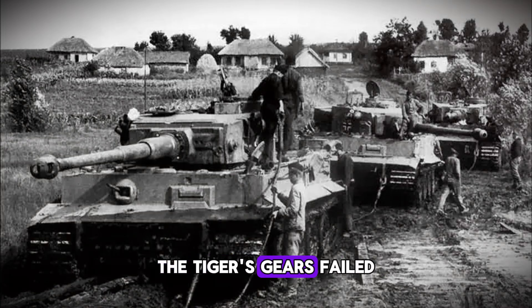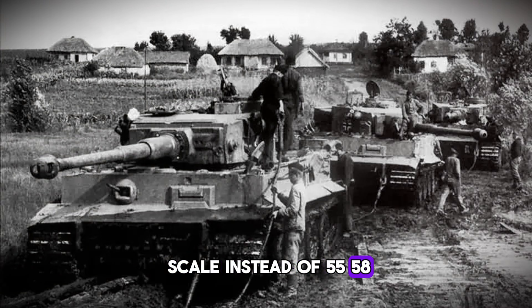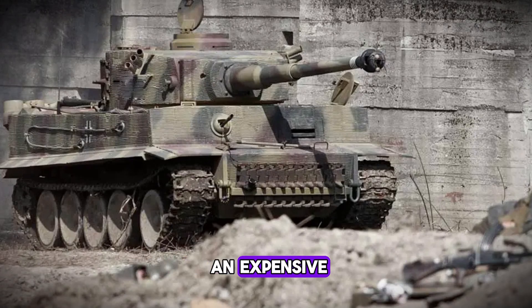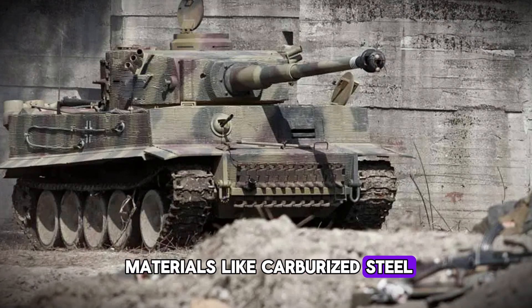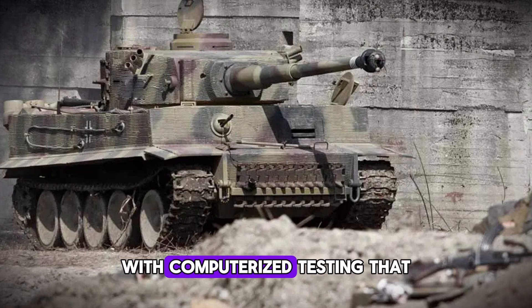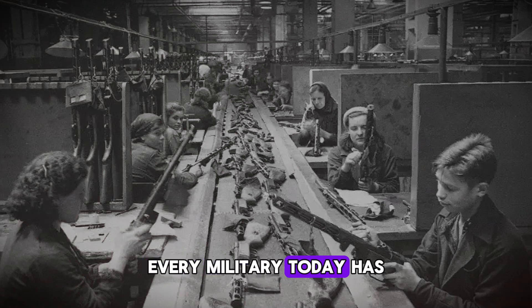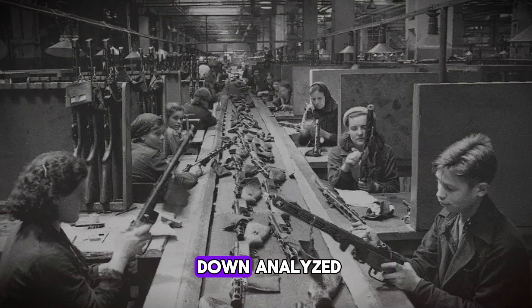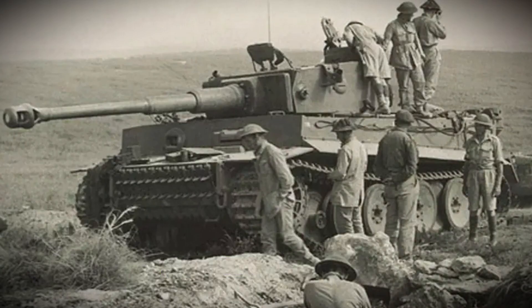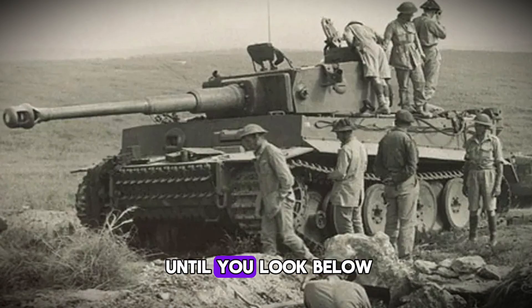The Tiger's gears failed because they measured 60–65 on the Rockwell scale instead of 55–58 — that's the difference between a feared weapon and an expensive paperweight. Modern military gears use materials like carburized steel and advanced alloys with computerized testing that catches flaws invisible to human eyes. Every military today has facilities that echo Stevenson's workshop — places where captured or allied equipment is torn down, analyzed, and tested to destruction. Because the lesson of the Tiger isn't just about bad gears; it's about understanding that your enemy's weaknesses might not be visible until you look below the surface.